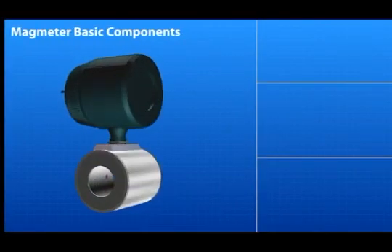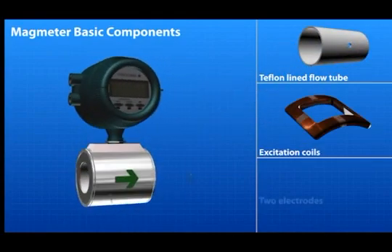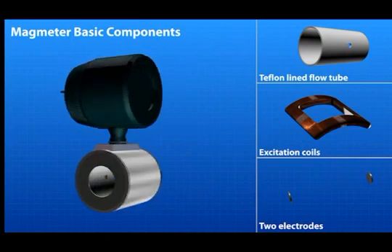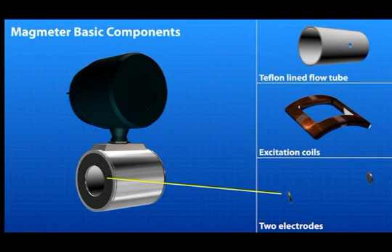The basic components of the magnetic flow meter body are a lined flow tube — typically Teflon — excitation coils, and two electrodes mounted opposite each other within the flow tube. Current is applied to the coils to generate a magnetic field. As a conductive fluid flows through the meter, an electromotive force is generated. This force is detected by the electrodes and the resulting value is converted to flow rate.